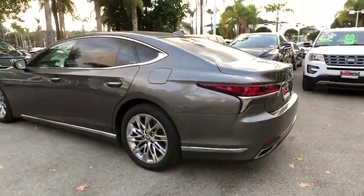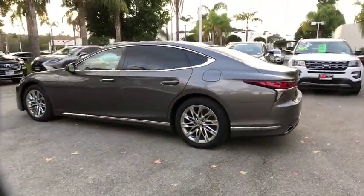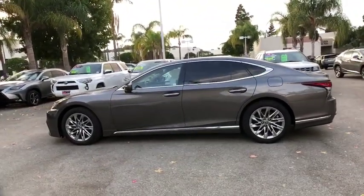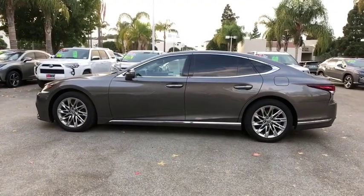Security system, compass, heated steering wheel, electronic stability control, trip computer, rear window defroster, heated front seats, CD player, power windows, power moonroof.